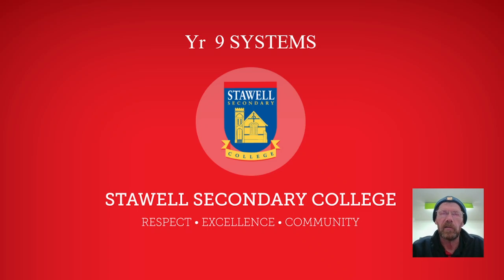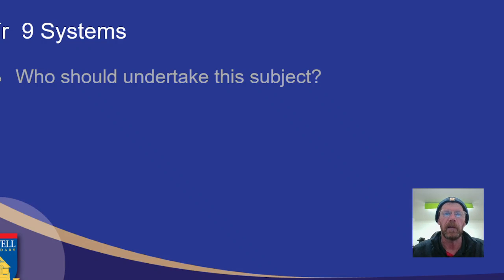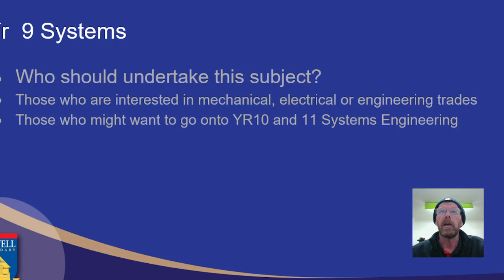Welcome to a quick presentation on what to expect in U9 Systems for 2022. If you're looking at this subject, we can assume you probably have a bit of an interest in going into the mechanical or electronic trades in the future. You may also just be interested in seeing what it's all about so you can learn and decide on a pathway later on. This might help you go into Year 10 and possibly Senior Systems Technology.